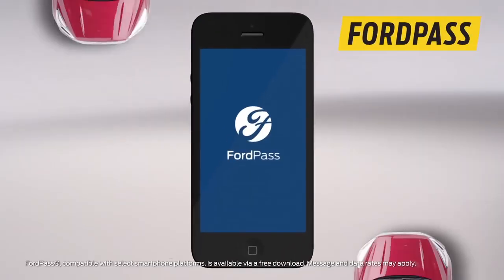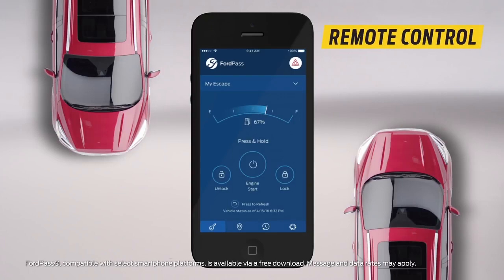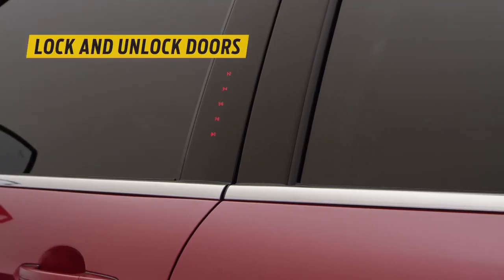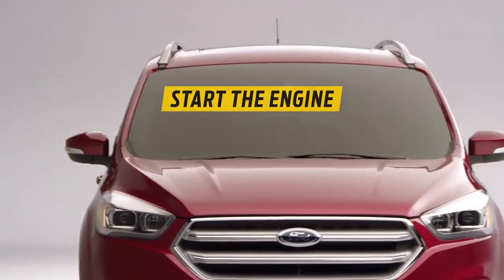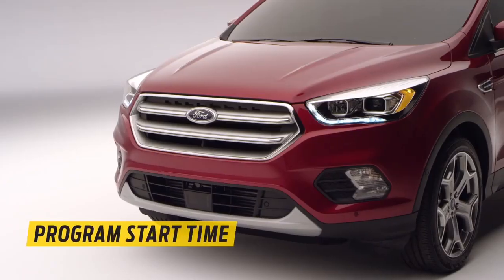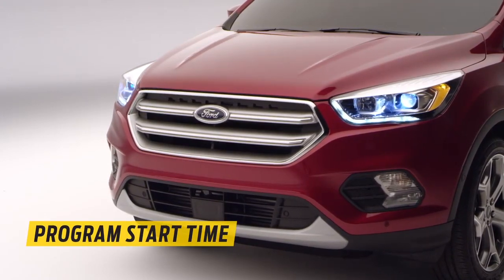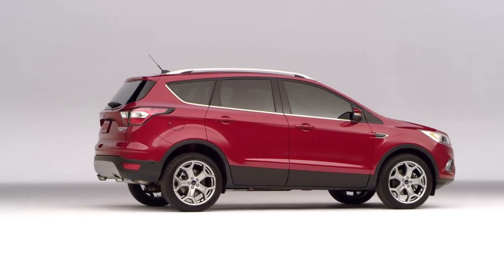With optional SYNC Connect, you can access the Escape remotely via FordPass on your smartphone. Lock and unlock doors, warm up your car in the cold, cool it down in the summer, and check gauges like your fuel level. You can even program FordPass to start your car at the same time every day, so it's ready to head out when you're heading out.